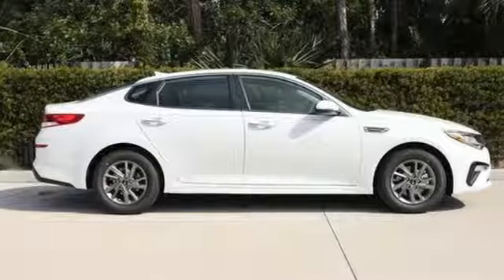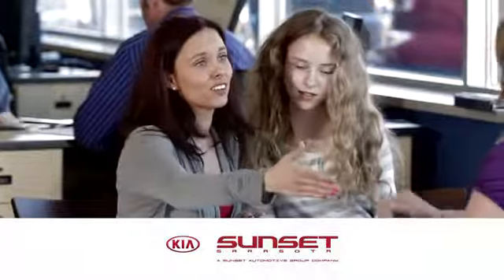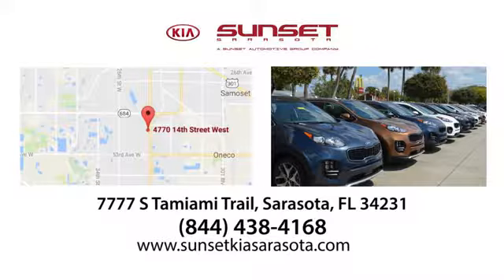Kia — commanding attention. There's even more to see in person. Take it for a test drive today. Sunset Kia in Sarasota. Stop in and see us today at 7777 South Tamiami Trail in Sarasota, Florida.